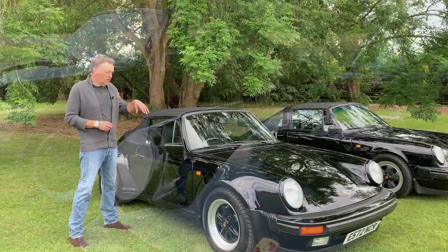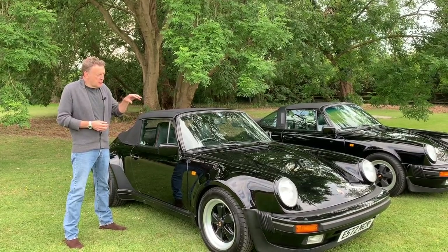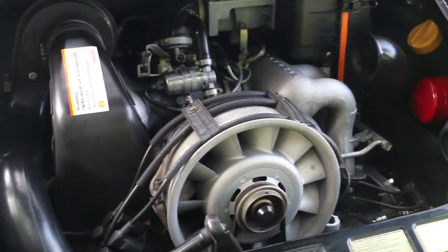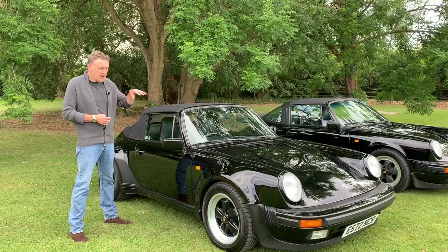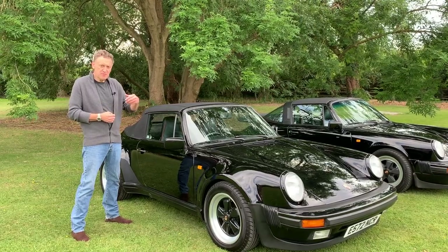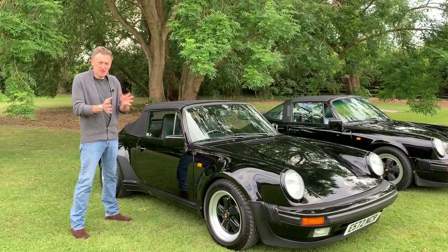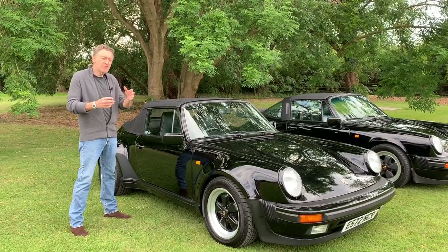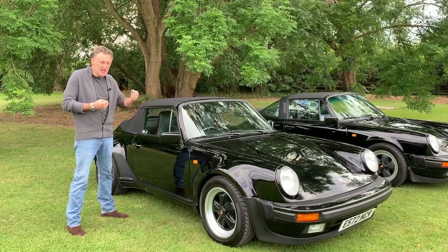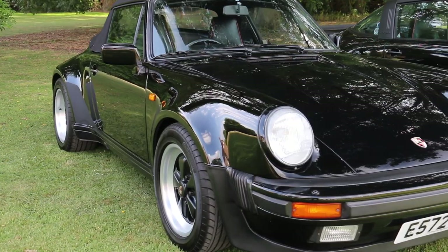So why would somebody want to buy a Supersport as opposed to just going out and buying a turbo? The normal 3.2 Carrera is 230-231 horsepower, 0-60 a bit under six seconds, so it's not a slow car. The 3.3 turbo was 300 horsepower — a more powerful car — but as we discussed in the turbo video, they are a harder car to drive. There's a knack to it because you've almost got two engines; you have to keep the revs high enough for the turbo to do its thing, otherwise you get bogged down in the lower rev ranges and you have to drive more aggressively just to maintain turbo boost pressure.